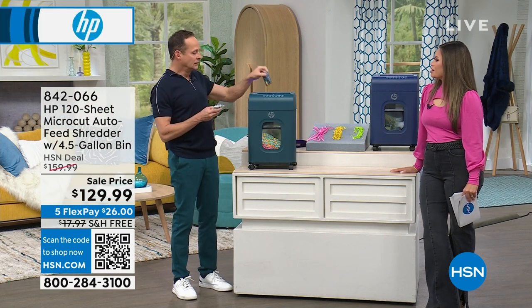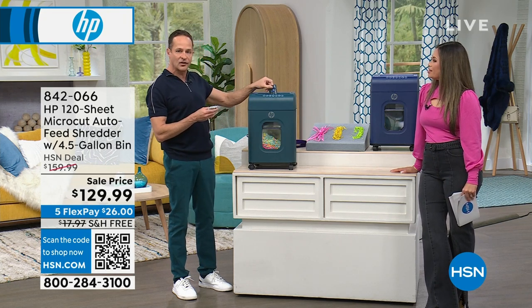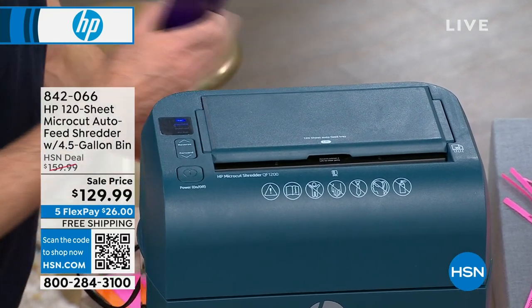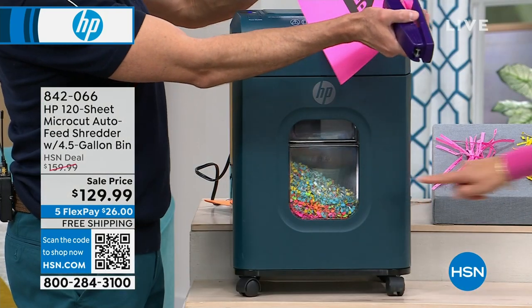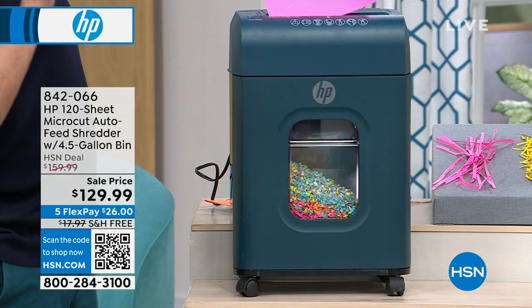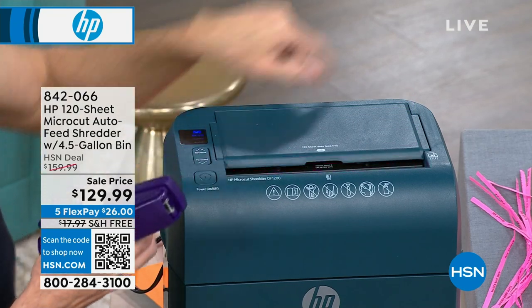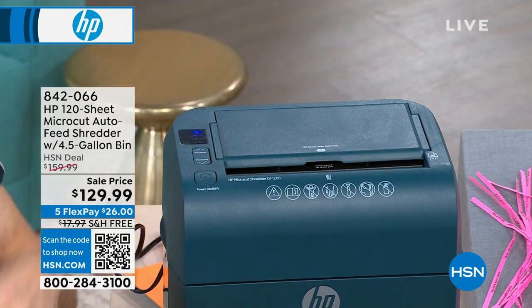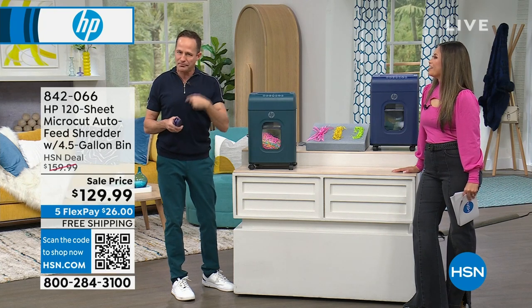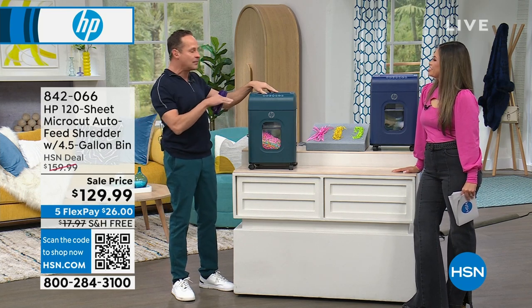How about credit cards? Most people have to cut their credit cards up with scissors and it doesn't quite do it. This will do credit cards as well — tiny little crumbs of credit cards. It's amazing. Even staples. One of our show hosts, Nicole, mentioned that when she was little her job was to remove staples from paper before shredding. We don't have to do any of that anymore.